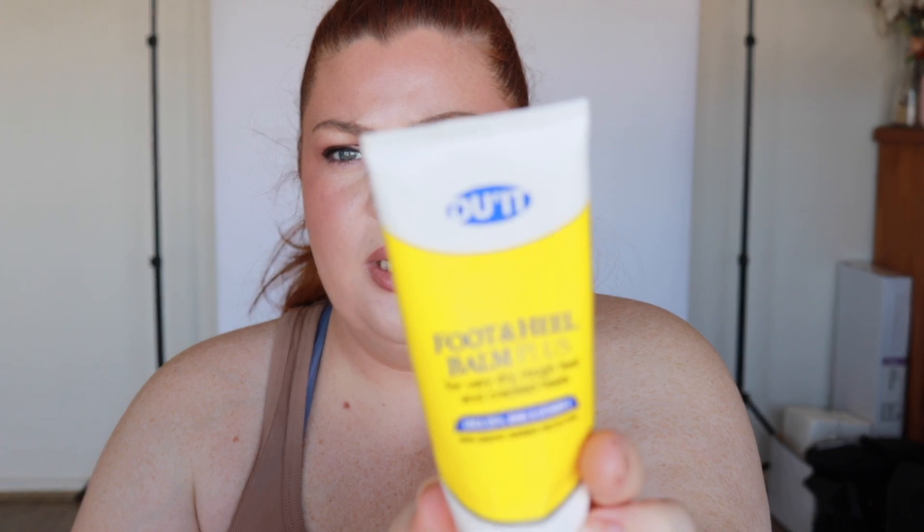I finished the Doit Foot and Heel Balm Plus — it's really good, it's the only one that actually works. It's got urea at 25%, AHAs, and vitamin E. Urea can penetrate through thick dead skin, which is why it's so effective. I have another one I'm currently using because I get dry heels.